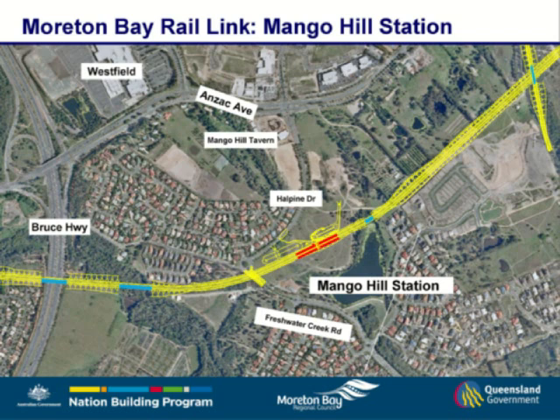Freshwater Creek Road is a road-over-rail that will be built as part of this project. Mango Hill station is proposed to be the bus-to-rail hub, essentially servicing the greater area of North Lakes — bussing passengers into Mango Hill and getting them on the train down to Petrie and wherever they want to go from there.